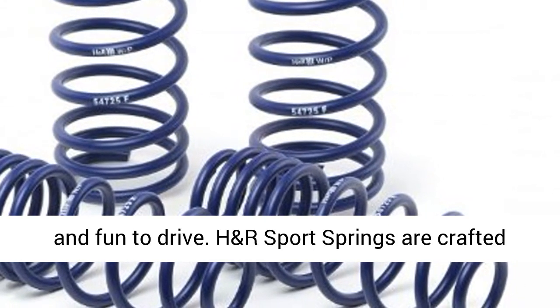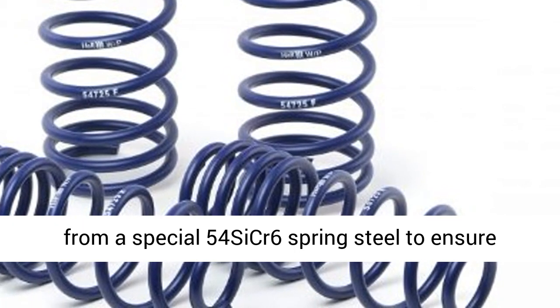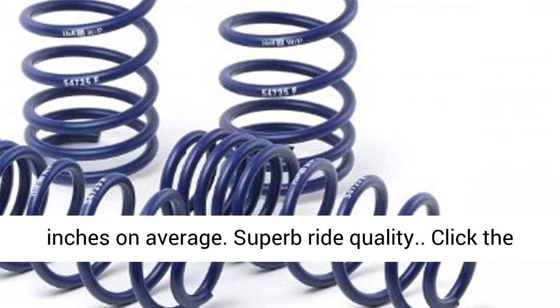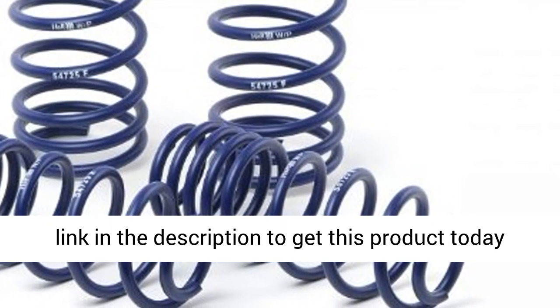H&R Sport springs are crafted from a special 54SICR6 spring steel to ensure quality and performance. Lower 1.5 to 2.0 inches on average. Superb ride quality. Click the link in the description to get this product today at the best price.